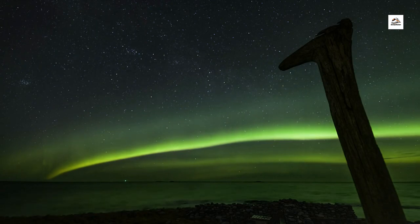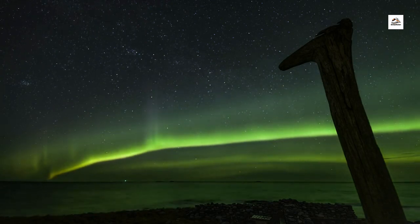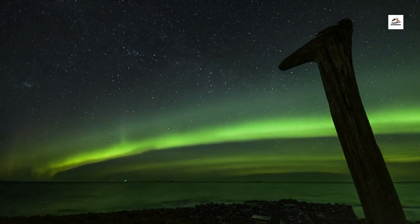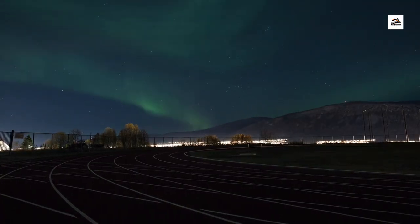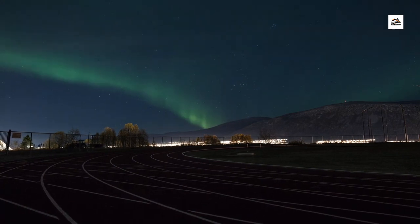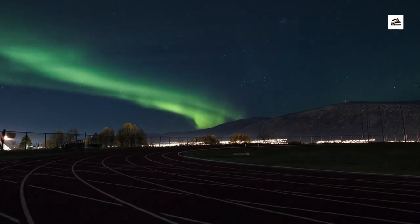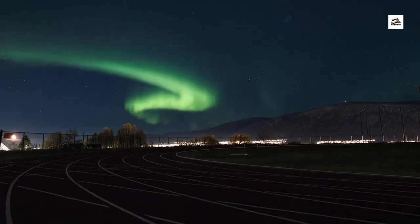Northern Lights Spectacle. Keep your eyes peeled for a celestial phenomenon that few have witnessed from a train window — the magical aurora borealis, or northern lights. During certain times of the year, lucky passengers aboard the Aomori Railway might catch a glimpse of these dancing lights illuminating the night sky, adding an ethereal touch to the journey.